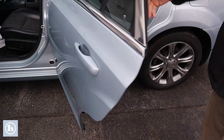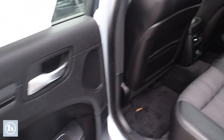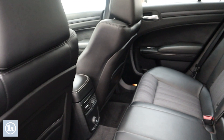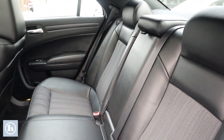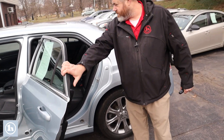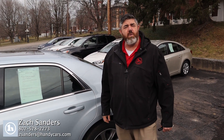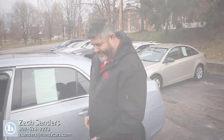We'll open up the back, let you see all that room back there. Again, super nice car, very well maintained — it's only got 55,000 miles on it. I think that covers it. If you have any questions, all my information is at the bottom of the screen. Thank you.